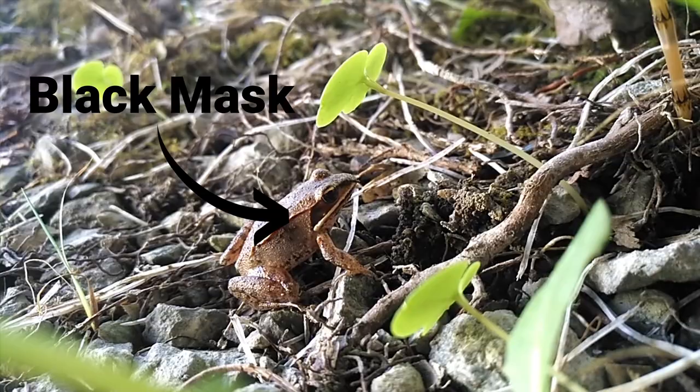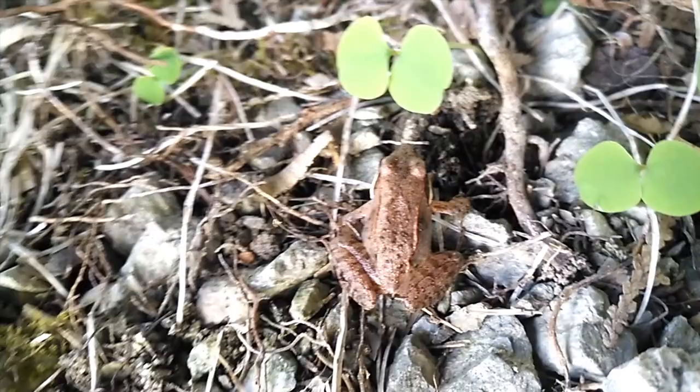They also have a lighter white line on their upper lip or upper jaw. They do have this line or fold of skin along their back, which is distinctive.